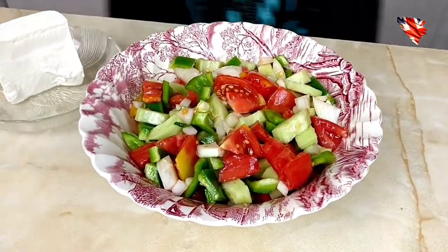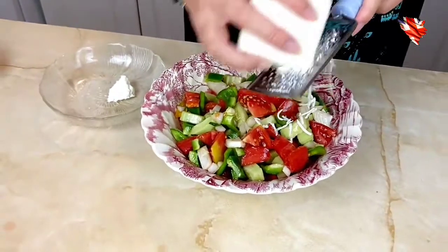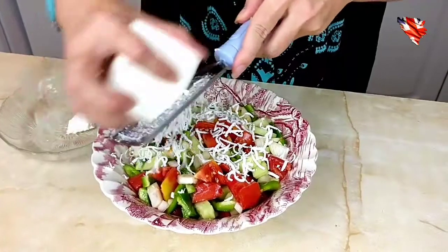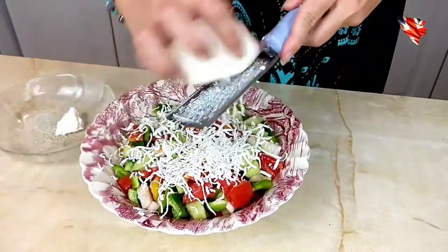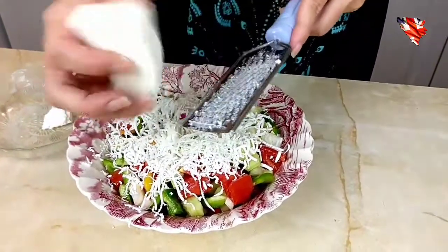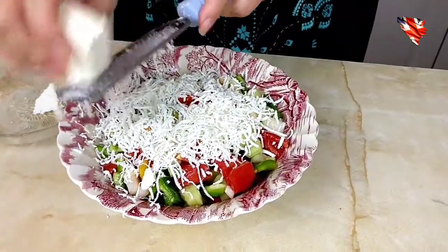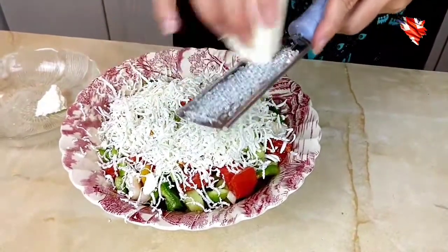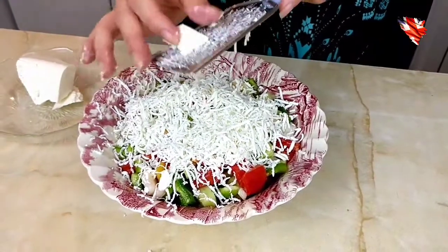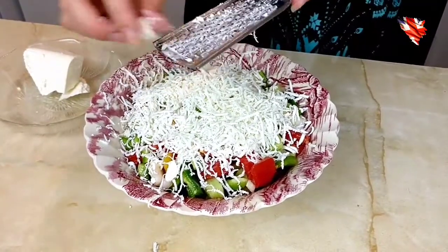Now we're going to add the feta cheese. Usually people use goat cheese, but I'm going to use feta cheese because I don't have any goat cheese or sheep cheese. Any hard cheese similar to feta works. You can add as much as you like, but in restaurants they just put it on top. If your feta cheese doesn't grind easily, put it in the freezer for ten minutes and then you'll have no problem.